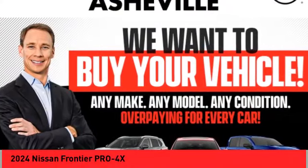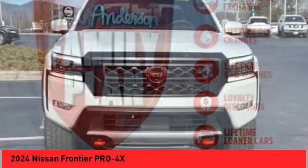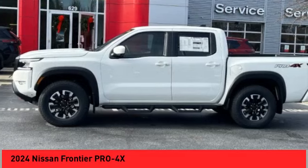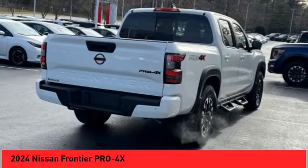Make a great choice today with the 2024 Frontier. The Nissan Frontier offers a full-length, fully-boxed frame for strength, serious off-road capabilities, and a five-star rating for side-impact crash safety.